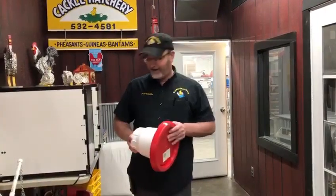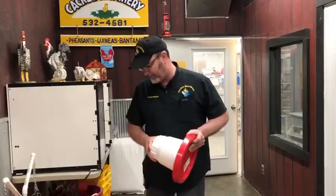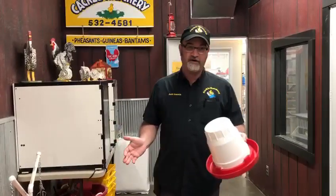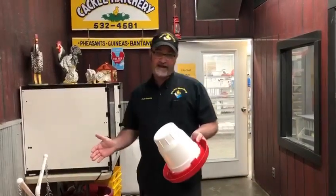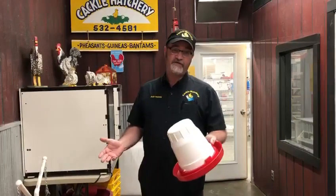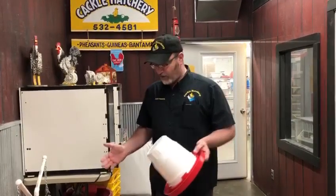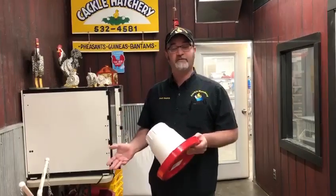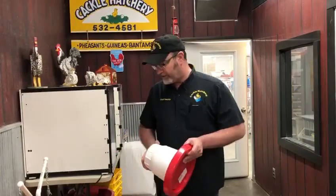Jeff from Cackle Hatchery. People sometimes ask how do you water ducks? Ducks will drink water day in and day out if you let them, so you definitely need to have water for your ducks because they will choke on their feed. When you're feeding them, you want to make sure they have water.